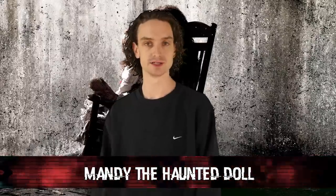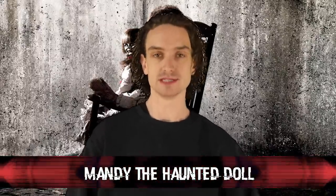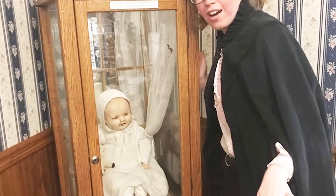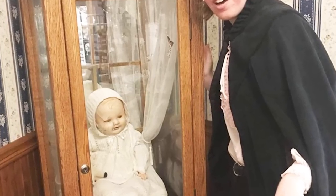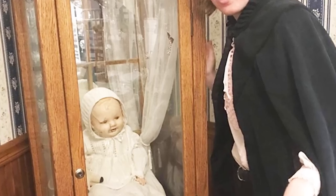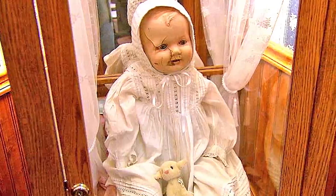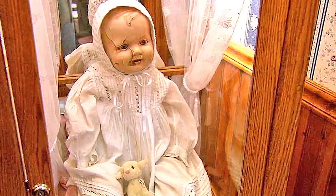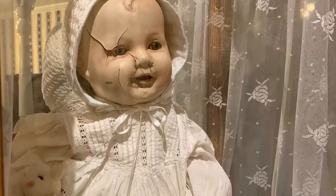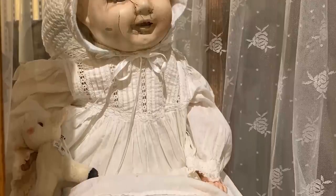Number 4: Mandy the Haunted Doll. Mandy lives in the Quesnel Museum in Canada. The staff of the museum insists that Mandy is kept in a separate display case all by herself because when she's with other dolls, she would end up knocking them over somehow. Staff also reported that their lunches would disappear and that photos of the doll would end up glitching out — the glitching photos being a surefire sign that it's haunted.